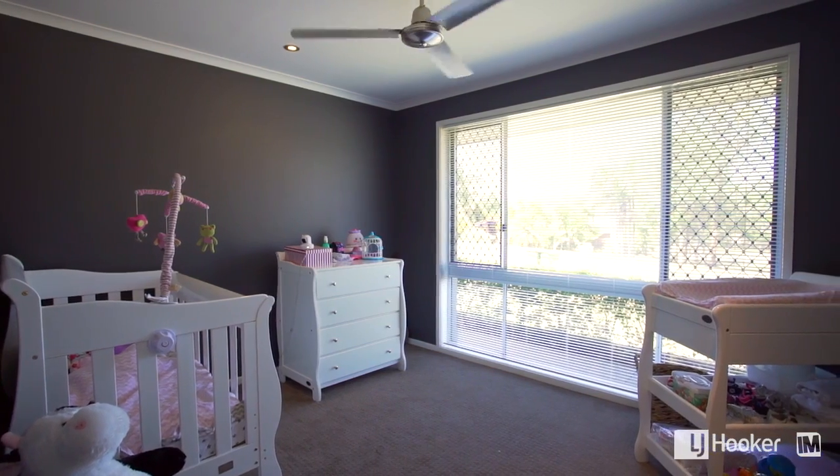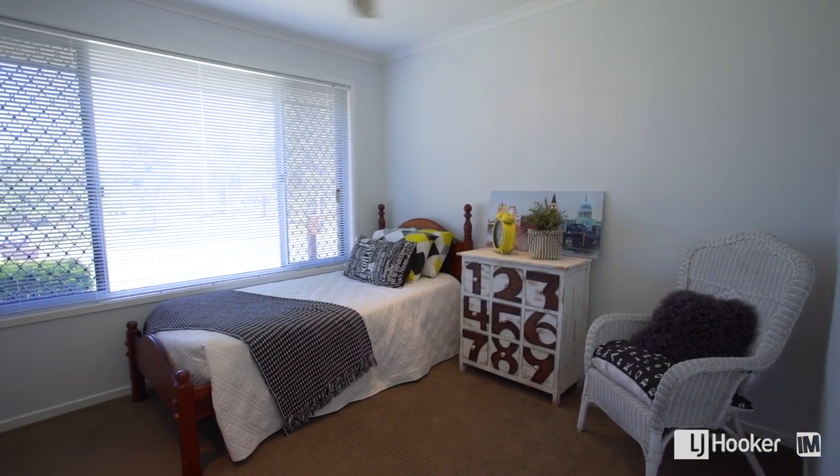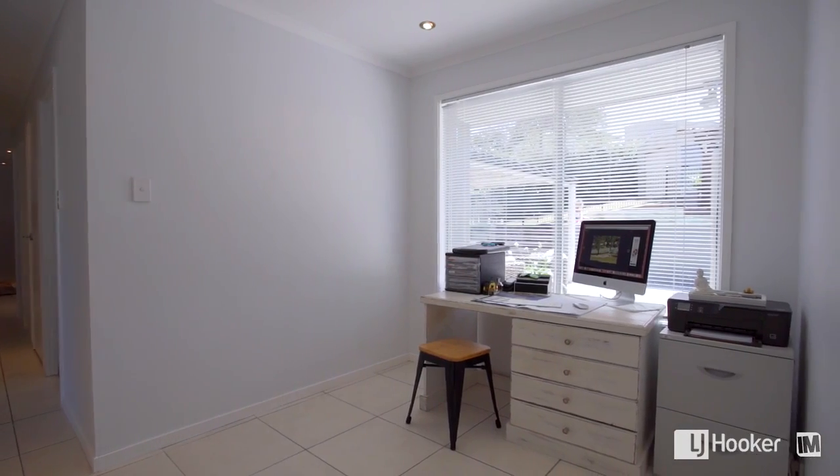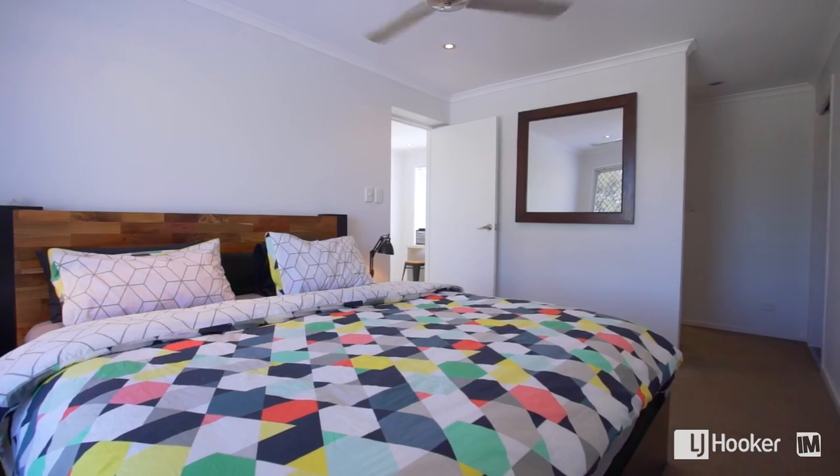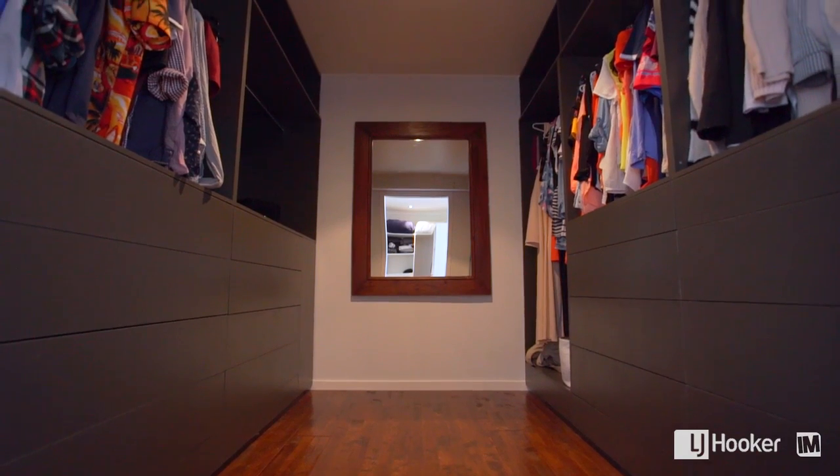Inside, accommodation is great. You have three good sized bedrooms plus a great little study area. Moving into the master bedroom you have a modern en suite and a smartly designed dressing area.